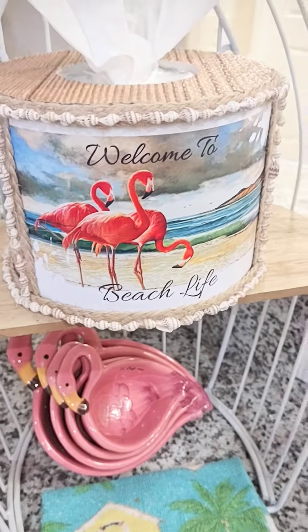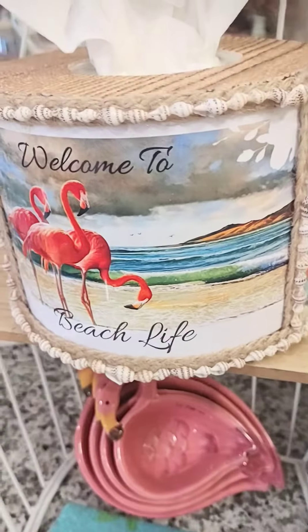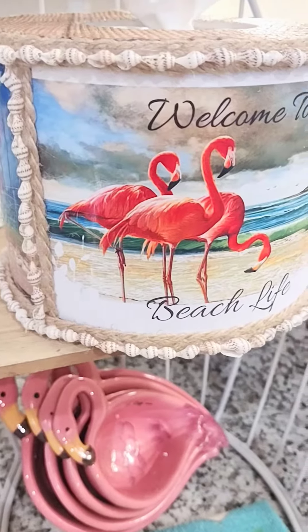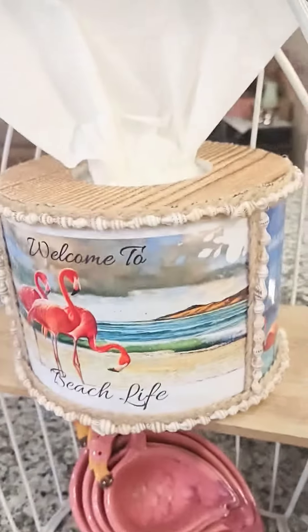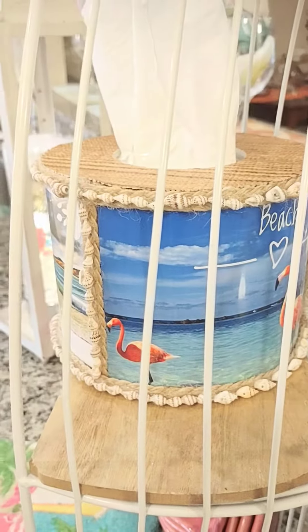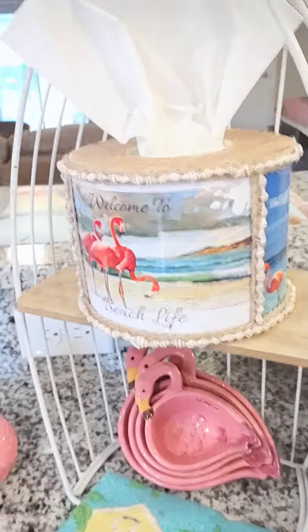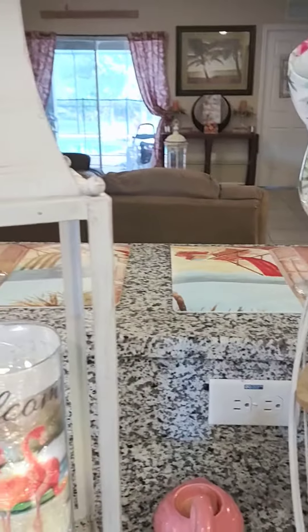This is my flamingo collection. It has 'Welcome to Beach Life.' It has all the pretty seashells, and I have the pictures going on both sides with the flamingos on them. It goes with my flamingo decor that I have throughout my home, in my lanai, and in my home.